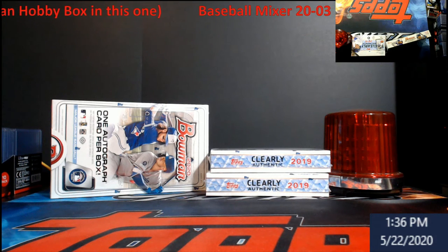If you all fill it by the time I come live at 9 p.m. Eastern tonight, we'll break it tonight and I'll have everything shipped out tomorrow.